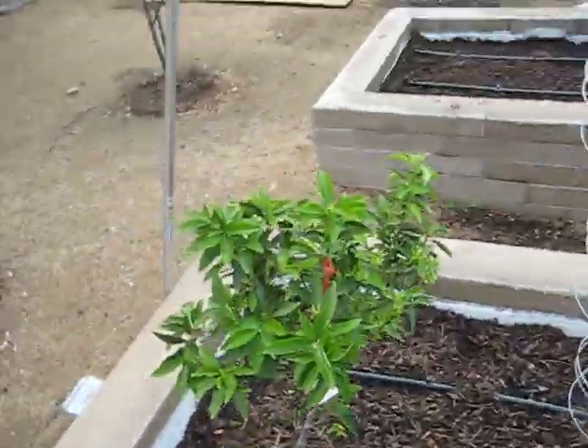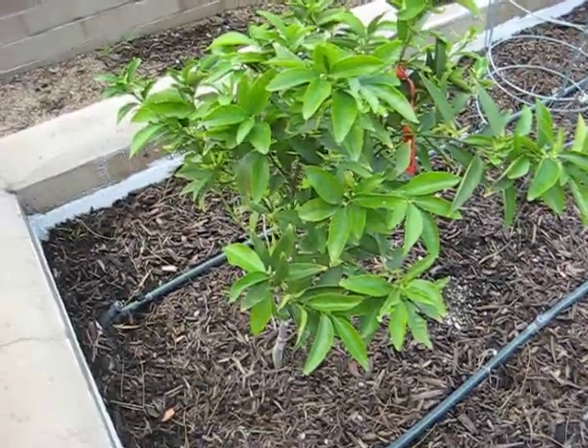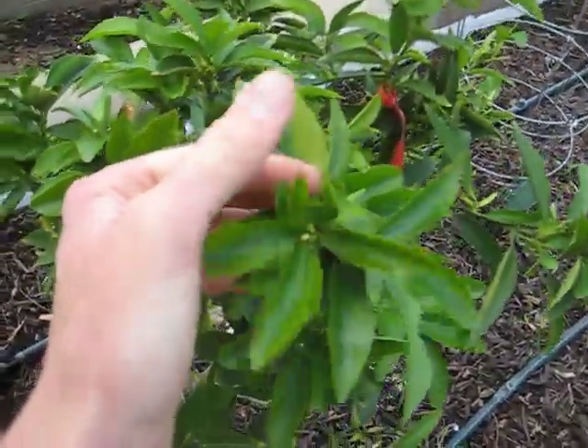Over here I have my Dorf Clementine. After I planted it, it had a pretty serious case of transplant shock, so it didn't end up fruiting, but I'm happy to say that it is finally blooming.